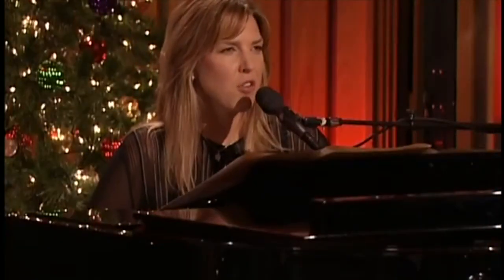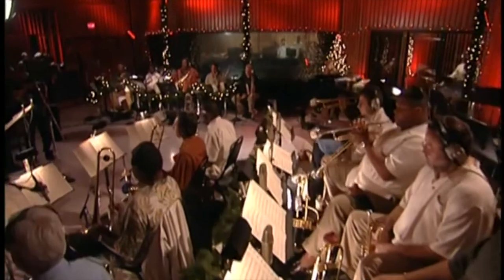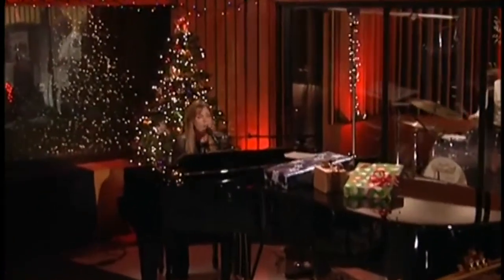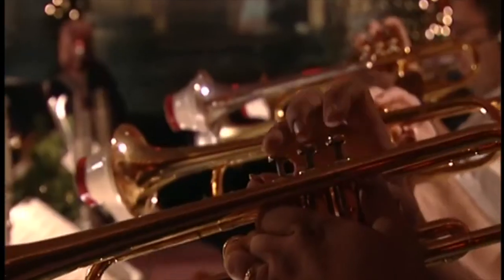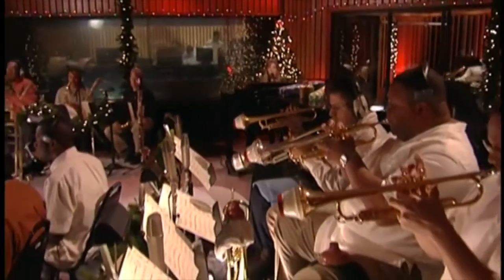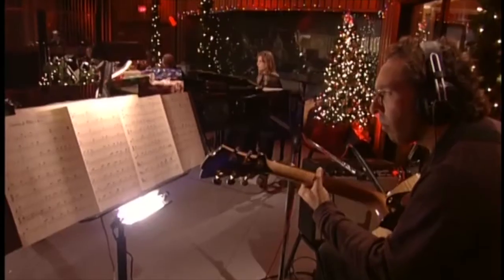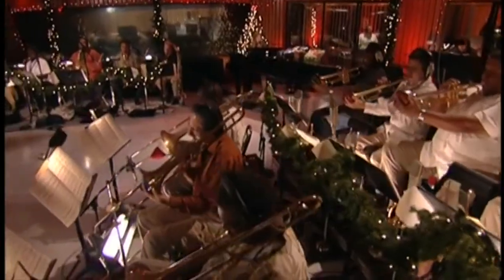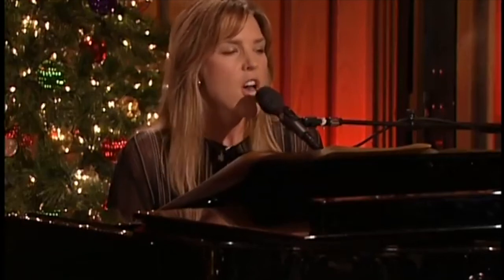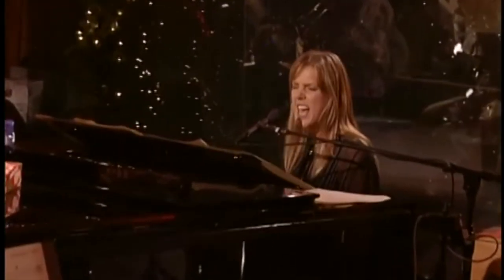[Music clip — Diana Krall performing Jingle Bells with the Clayton Hamilton Jazz Orchestra: "...dashing through the snow in a one-horse open sleigh, o'er the fields we go, laughing all the way, bells on bobtail ring, making spirits bright, what fun it is to ride and sing a sleighing song tonight. Jingle bells, jingle bells, jingle all the way, oh what fun it is to ride on a one-horse open sleigh..."]